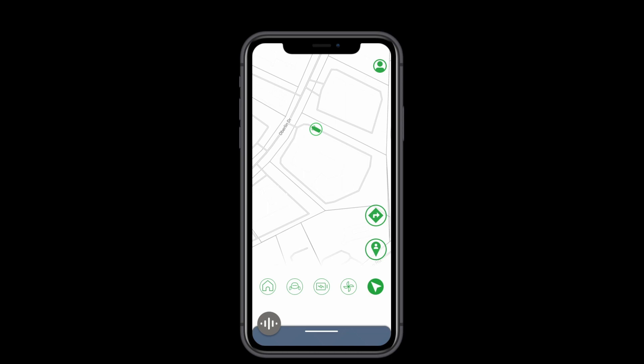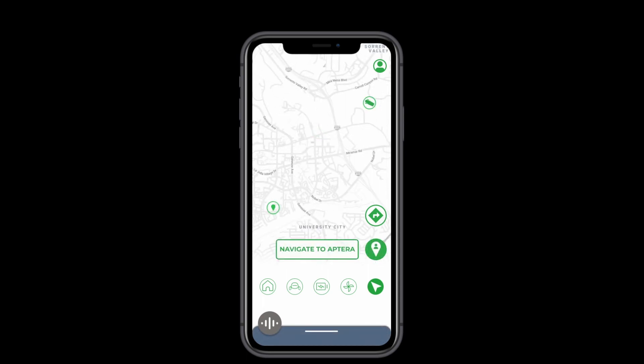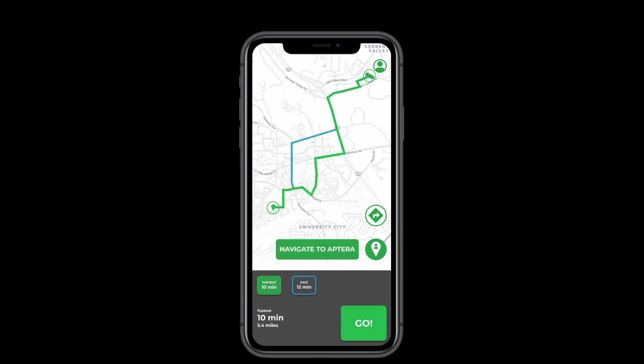By default, the screen shows you the first thing you want to know: where is my Aptera? Finding your way back to it only takes a few taps, with buttons in the most comfortable places for your thumbs. Choose between two different quick routes, and the app will help you navigate to it yourself.